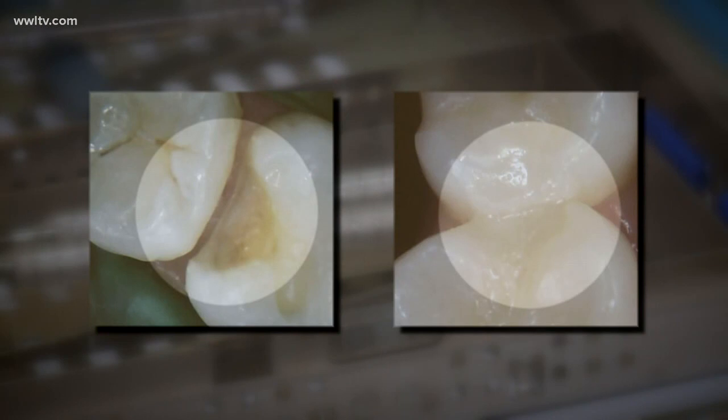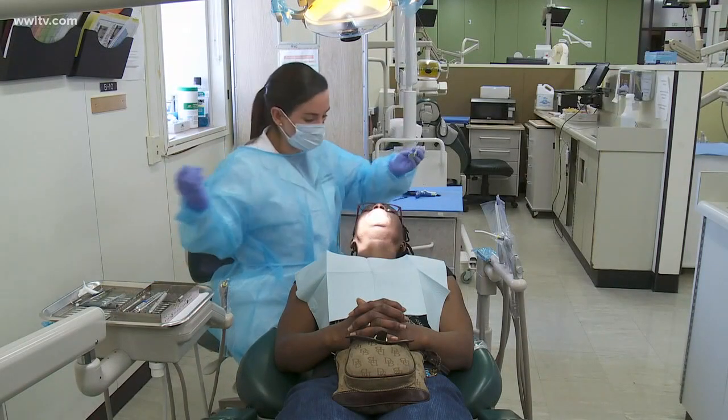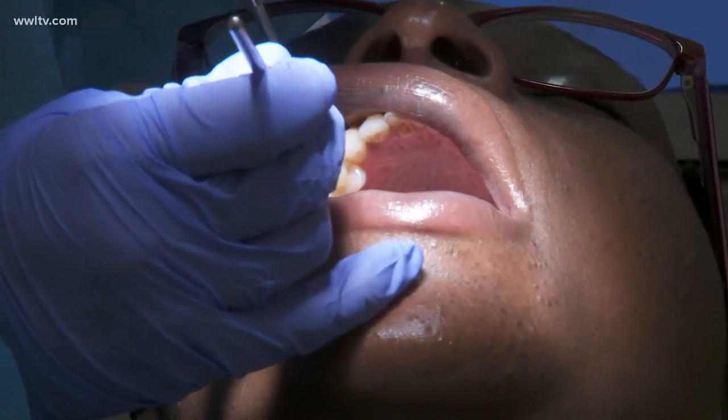If you qualify for the study, you get two molars filled, one with each of the white materials. Dentists will fill new cavities, or they can remove your old silver or white fillings and give you two new white fillings. There are four follow-up visits. It's not only free, but you'll be paid for being in the study.